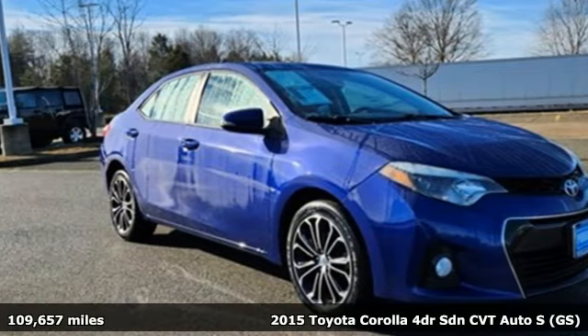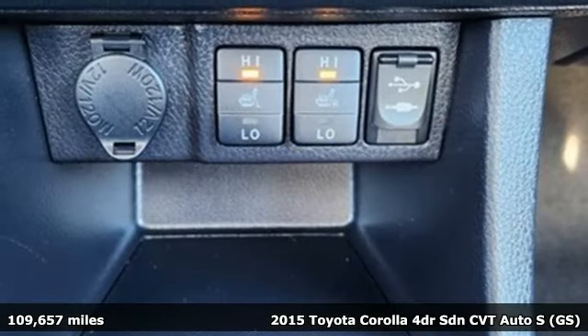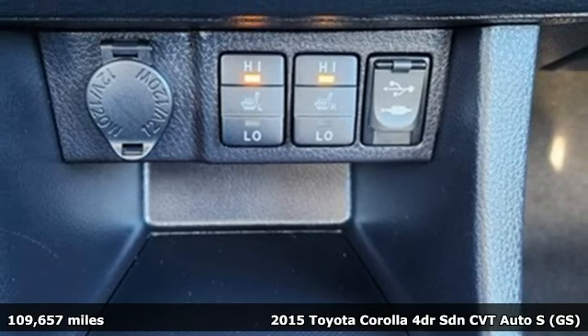Here's a 2015 Toyota Corolla. When you're looking for comfort, convenience, and quality, you think Toyota.